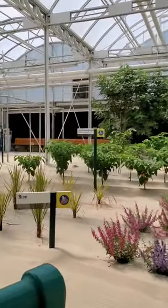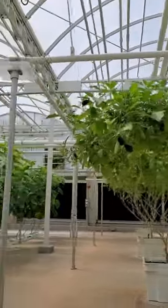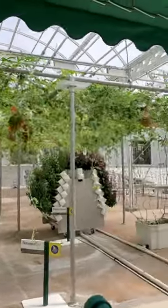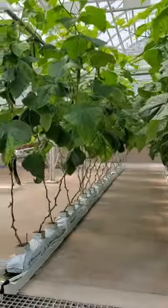Learning how to increase yields of these staples is another innovation at work here, as is our integrated pest management program. By populating our greenhouses with beneficial insects that prey on harmful pests like aphids and flies, we are significantly reducing our reliance on conventional pesticides.